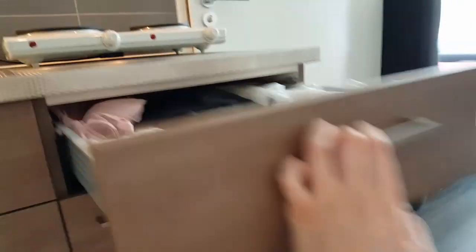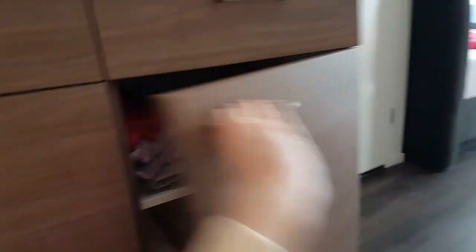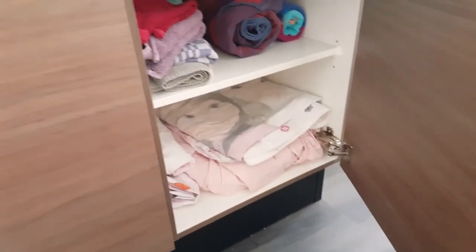Kitchen supplies. Clothes that I've used once. Bed covers. Towels.